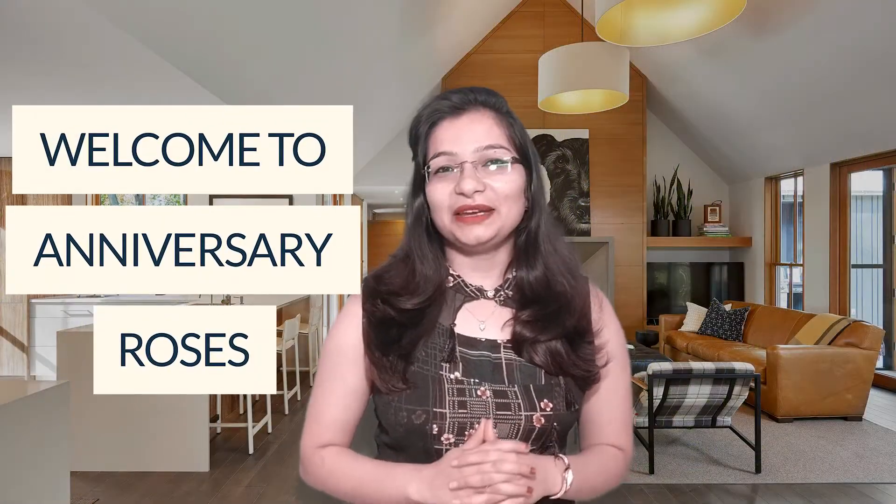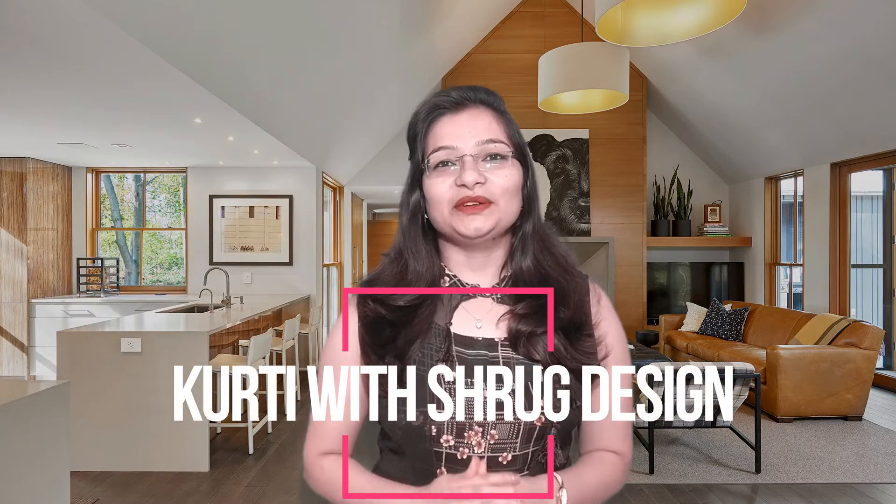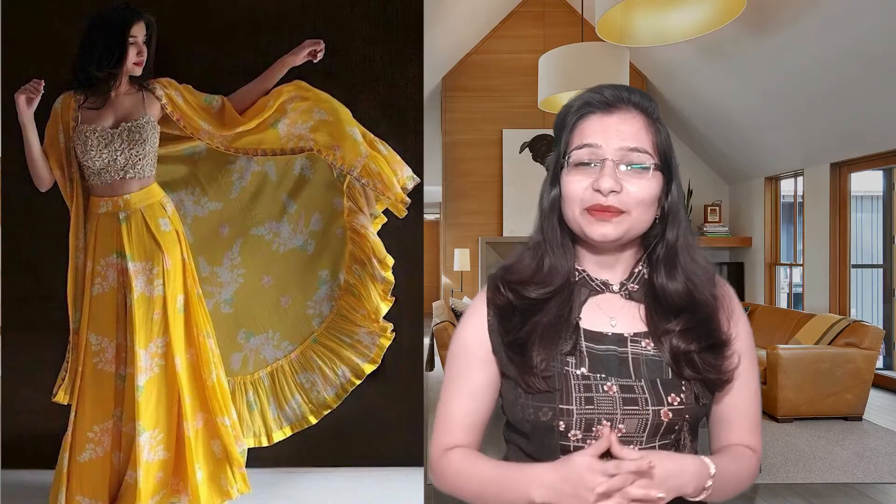Hi Beauties, I am Megha and welcome back to Anniversary Roses. Today I am making a video for a skirt and strug design. The skirt and strug pair gives you a pretty and distinct look — a designer look, or even a college look. In today's video, you will get a different style of skirt and strug to get inspired by and create a new style.